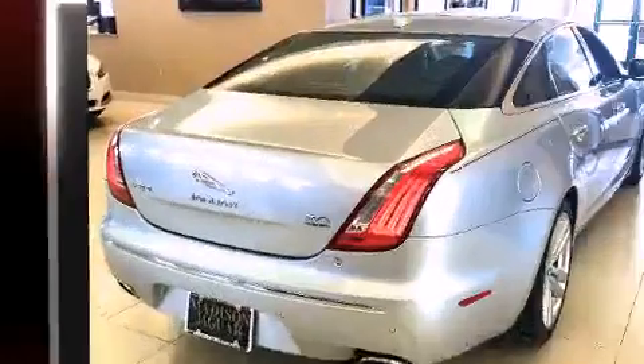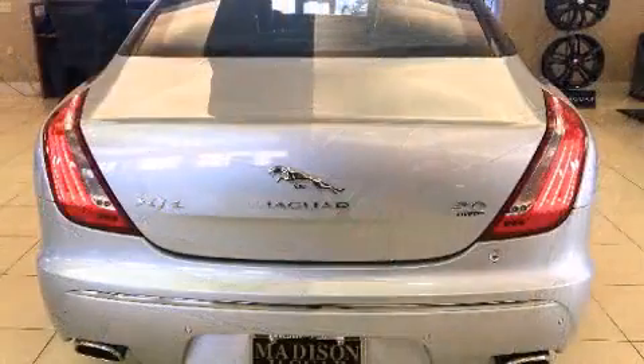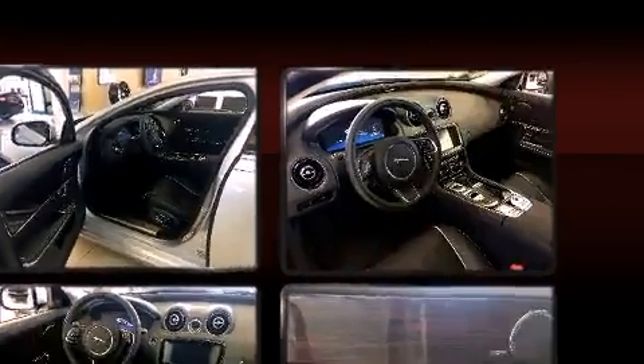Top features include leather upholstery, power trunk closing assist, an automatic dimming rear-view mirror, a blind spot monitoring system, automatic temperature control, heated steering wheel, rain-sensing wipers, and remote keyless entry.